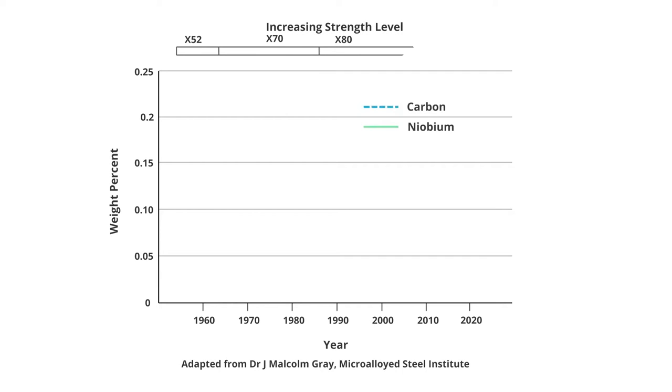The lower carbon, higher niobium design can be used to produce plate and strip with higher strength and toughness, up to x70 and x80 strength levels and beyond.